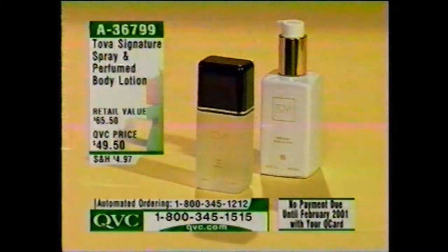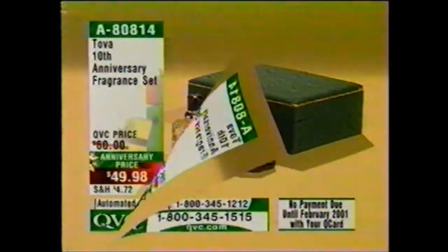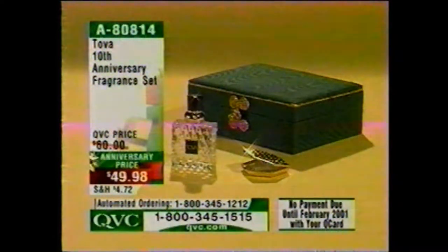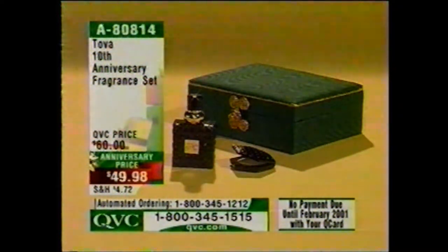Over 1,800 of our Tova Signature Spray and Perfume Body Lotion Sets have been spoken for. $49.50 for two — this is the 2.5-fluid-ounce size in the Tova Signature fragrance, which is $34 on its own, plus the full-size body lotion. Already over 900 of our 10th anniversary fragrance sets have been spoken for at under $50.